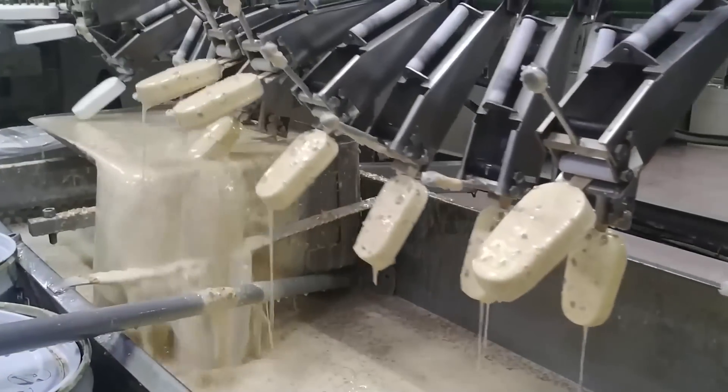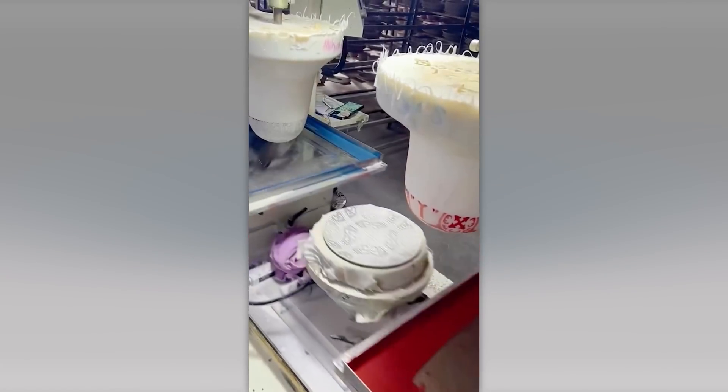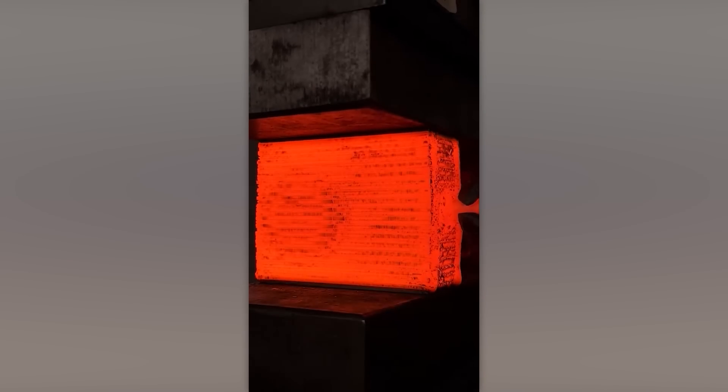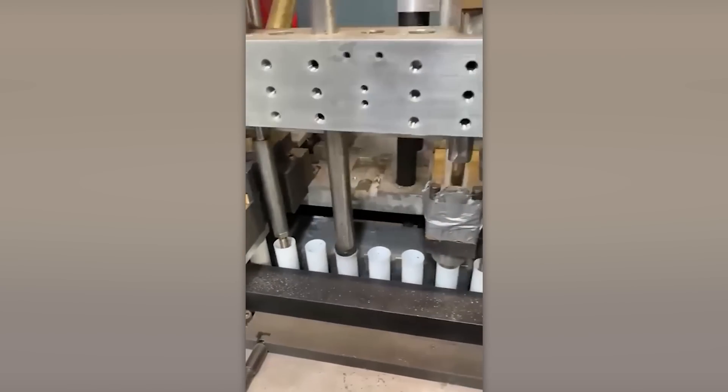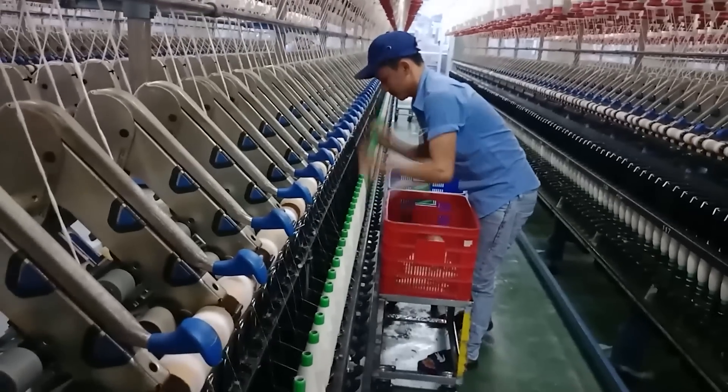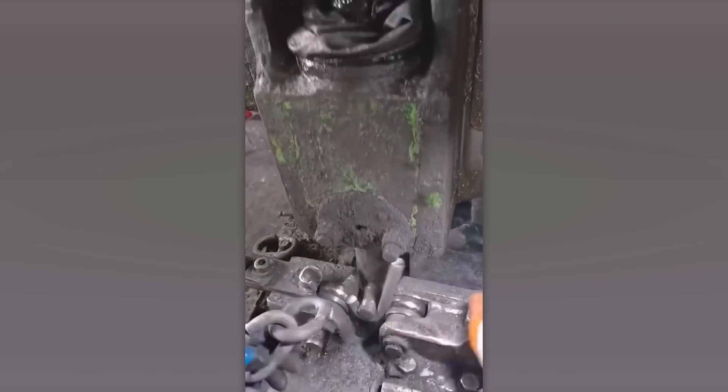Hello everyone! Automating the production of food, tableware, and even cars is no longer just an ambitious dream. Industrial machines and tools are used everywhere nowadays. Get ready to see a wide variety of production machines doing their job quickly, accurately, and efficiently. Let's get it on!